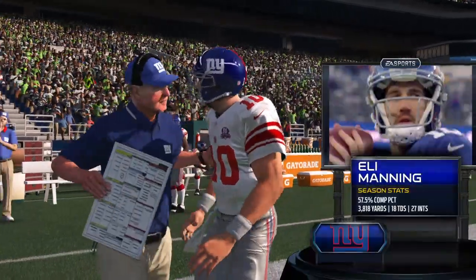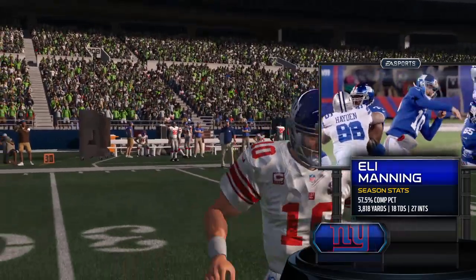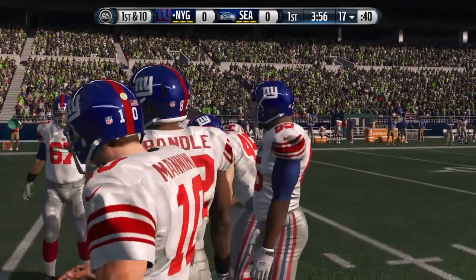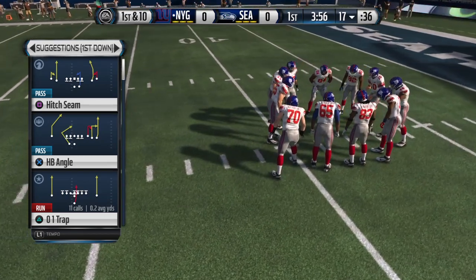Leading the Giants on to the field is quarterback Eli Manning, a two-time Super Bowl winner, two-time Super Bowl MVP. Eli Manning has shown over the years one of his greatest attributes is the fact that he will throw the football down the field high and give his receivers a chance to run under it and make the catch.